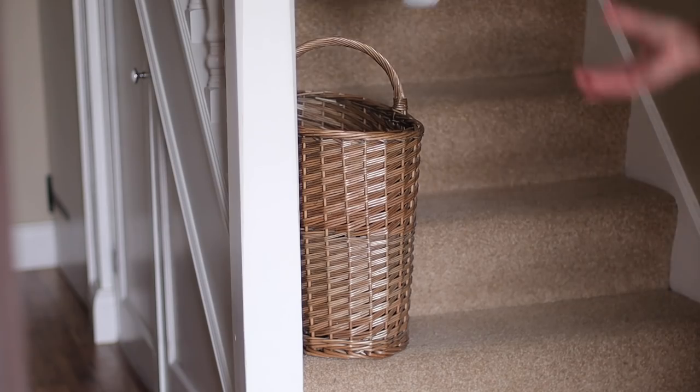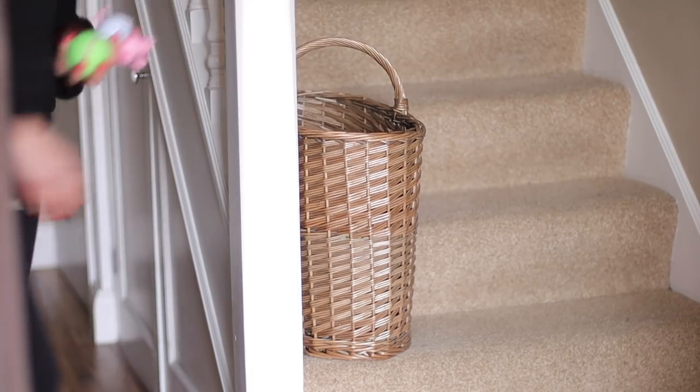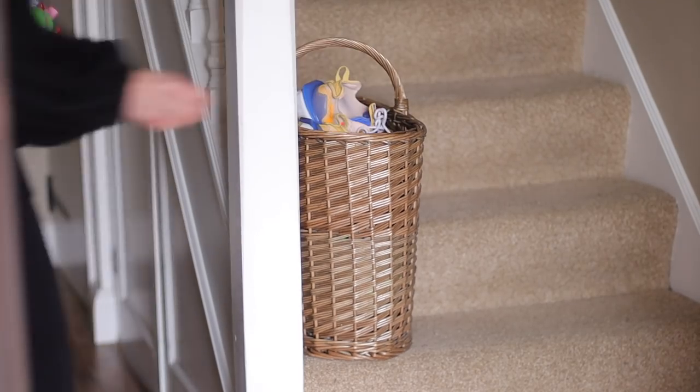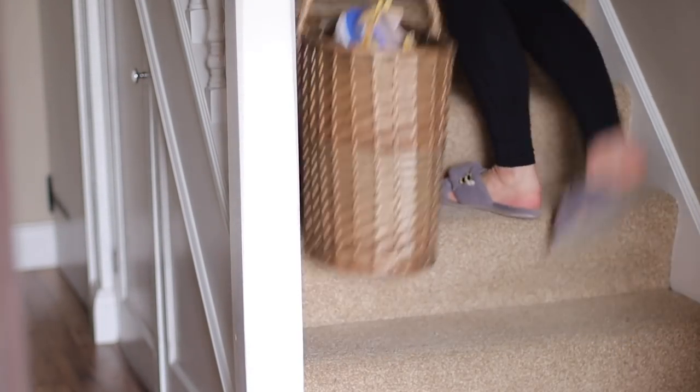The last product I wanted to share is the stair basket. When I was thinking of genius products I use every single day, I had to include this. A stair basket just sits on your stairs at the bottom — you can get them in all kinds of different colors, shapes, and sizes. When you have something that you want to take back upstairs, rather than cluttering your entire stairs, you just stick it in the basket. Once it's full, you take the whole basket upstairs and put everything away. I just think it's genius — I use it all the time, especially in a busy family household. Let me know in the comments which one was your favorite, which one surprised you the most, and if you have any other recommendations, I'd love to hear them.